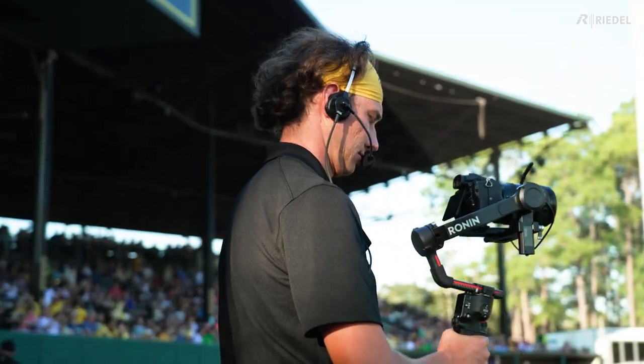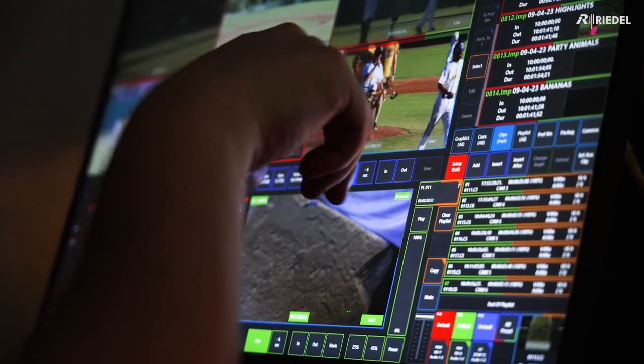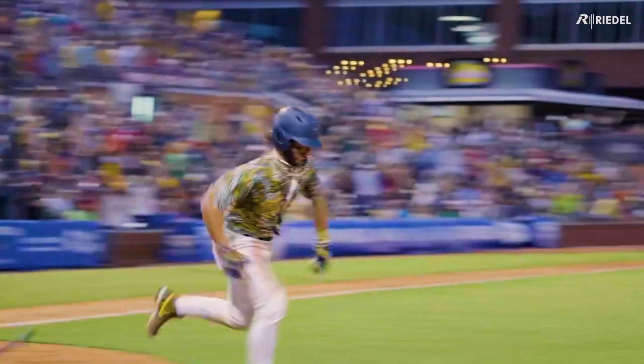Our relationship with the Bananas started about a year ago. I got a call from Griffin, and he had heard from a few operators about our system. We were able to show them a demo from our studio in Easton, and from then we've just been absolutely blown away watching them grow.